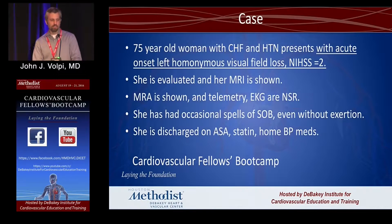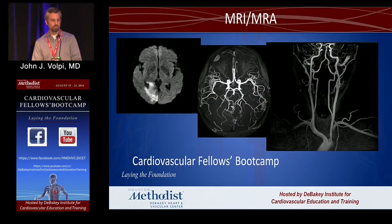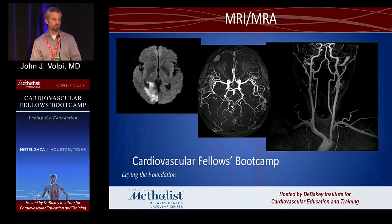The next case is a 75-year-old woman with heart failure and hypertension who comes in with acute onset of left homonymous hemianopsia. We do our typical stroke workup — MRA, telemetry, EKG — all showing sinus rhythm. She says she occasionally has episodes of shortness of breath even without exertion, and we send her home on aspirin, statin, and home blood pressure medications.